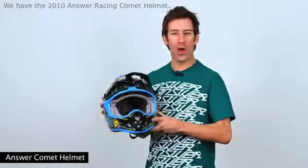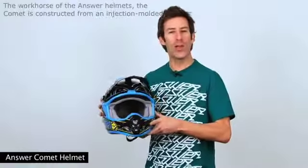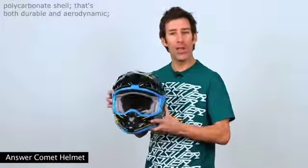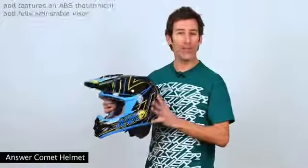Hey, I'm Matt from Anser Racing. We have the 2010 Anser Racing Comet Helmet. The workhorse of the Anser Helmets, the Comet is constructed from an injection molded polycarbonate shell that's both durable and aerodynamic, and features an ABS mouth vent and fully adjustable visor.